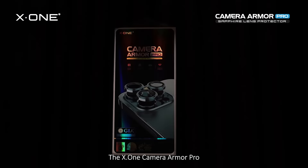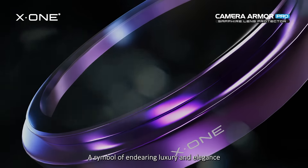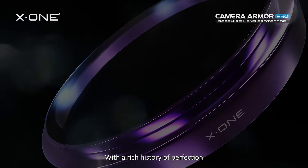The X1 Camera Armor Pro — a symbol of endearing luxury and elegance with a rich history of perfection. X1, the Screen Protection Expert.